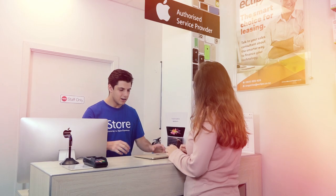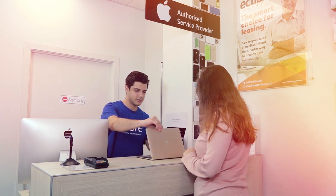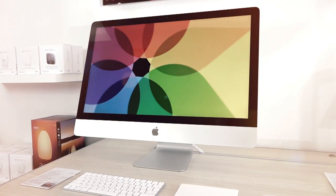We also offer repairs, so if you have a problem with one of your Apple devices, bring it down — one of our certified technicians will be able to repair it. We also offer one-on-one sessions, so if you need some time with our staff, call us to book and we can sit down and go through anything you need.